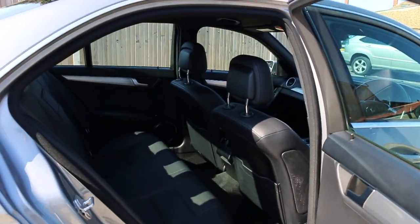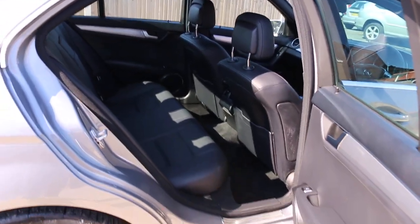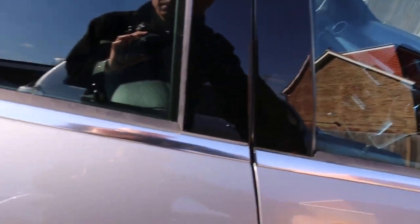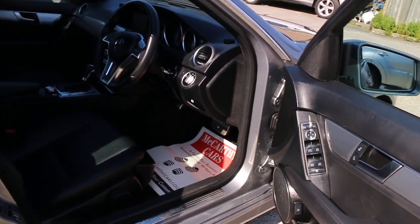The car features a full black leather interior with side and front airbags, five headrests, and ISOFIX. It also has four electric windows and electric folding mirrors.